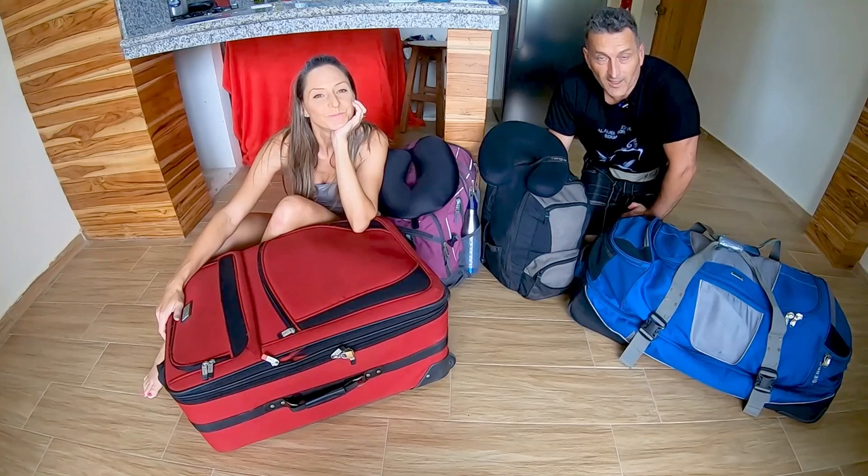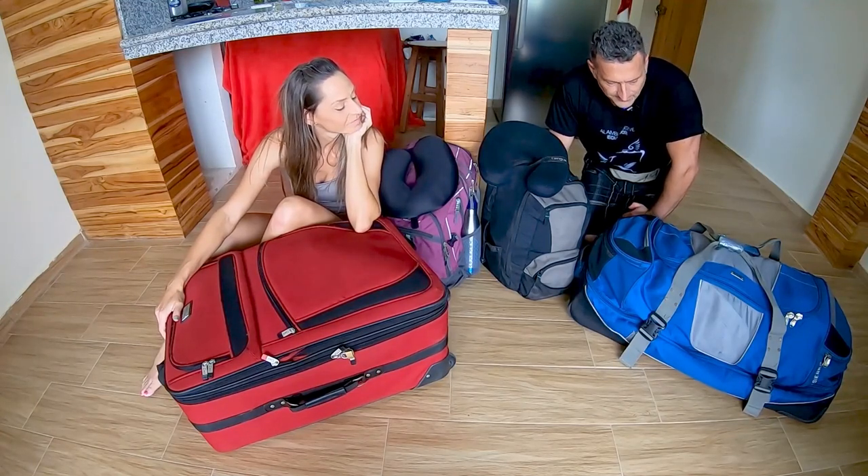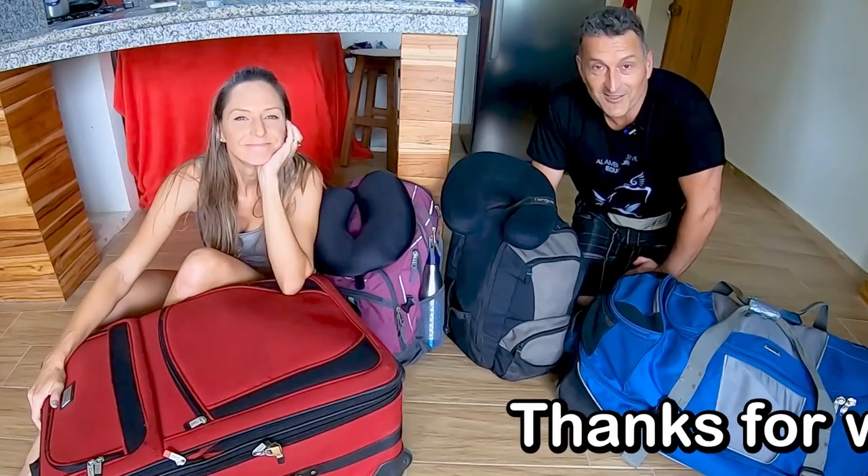Well, that's pretty much our whole lives in four little bags. All packed up — maybe we should go somewhere! We encourage you to watch this video next.